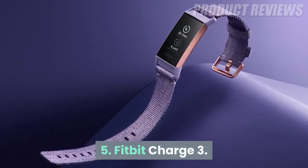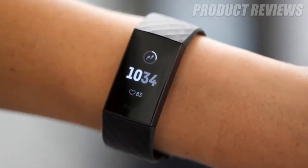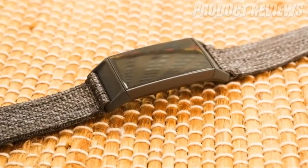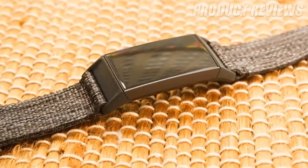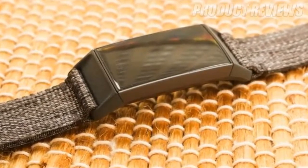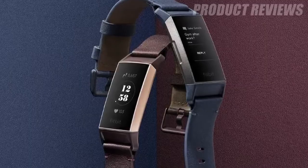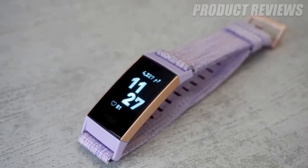Number 5: Fitbit Charge 3. The Fitbit Charge 3 is still an excellent fitness tracker. It has a more lightweight design than the Charge 2 that came before it, and offers a lot of insight into your overall health. The display is bigger and clearer than a lot of other fitness trackers on this list, though it's still a black and white screen.